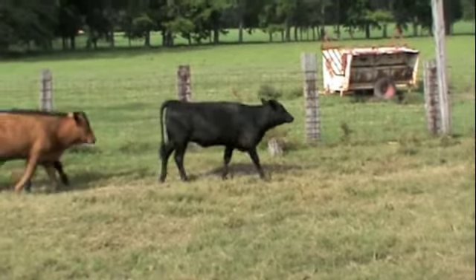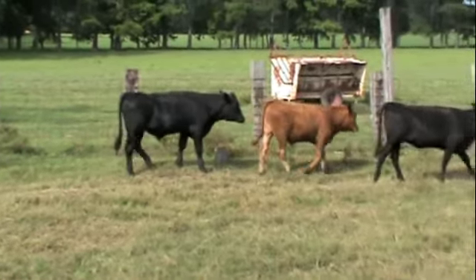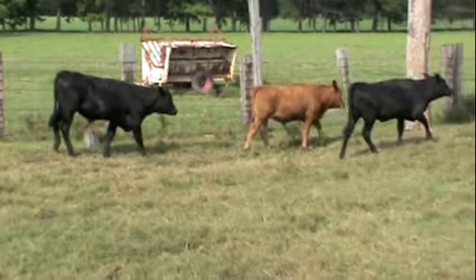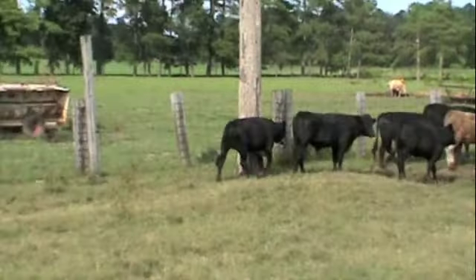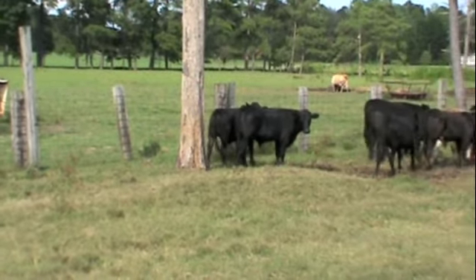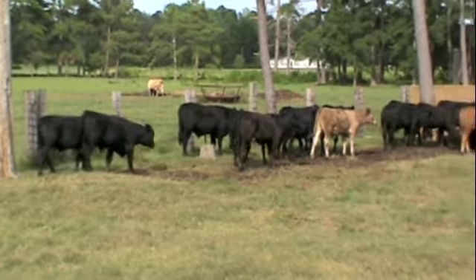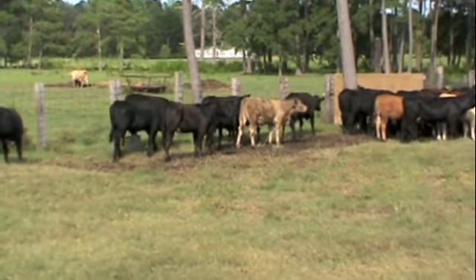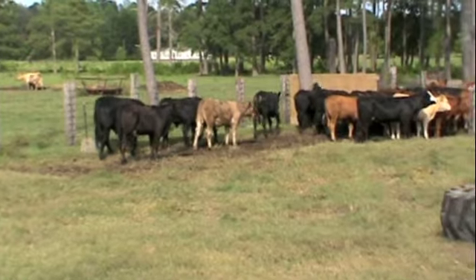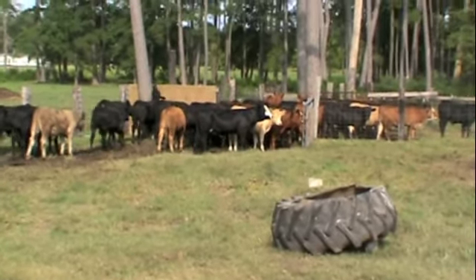These cattle, before delivery date, will be weaned and vaccinated approximately 45 to 50 days. The calves have just come off the grass. They will go on a ground corn and hay-type ration with pre-choice minerals. They will be wormed with an Ivermectin-type wormer.